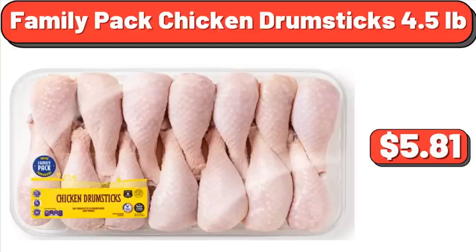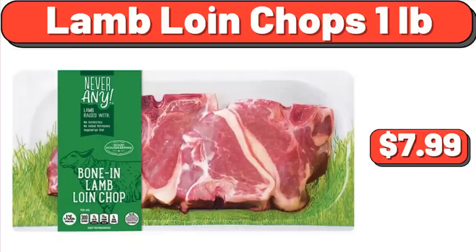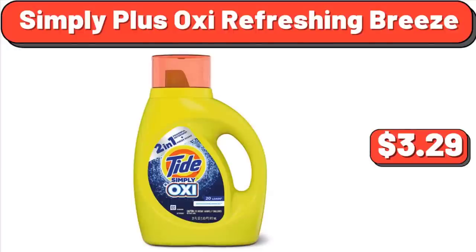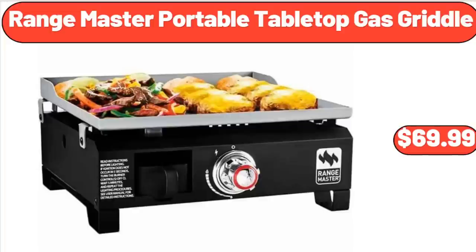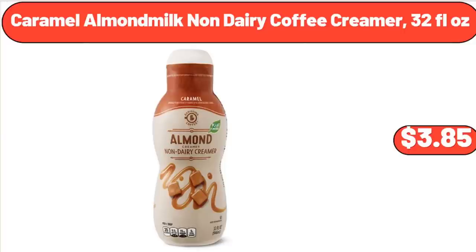Family Pack Chicken Drumsticks, $5.81. Lamb Loin Chops, $7.99. Simply Plus Oxy Refreshing Breeze, $3.29. Huntington Home Multipurpose Woven Throw, $19.99. Range Master Portable Tabletop Gas Griddle, $69.99. Caramel Almond Milk Non-Dairy Coffee Creamer, 32 Fluid Ounces, $3.85.